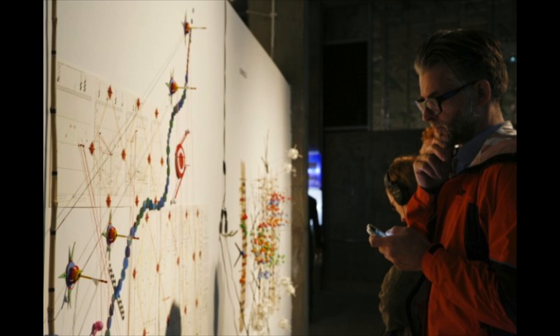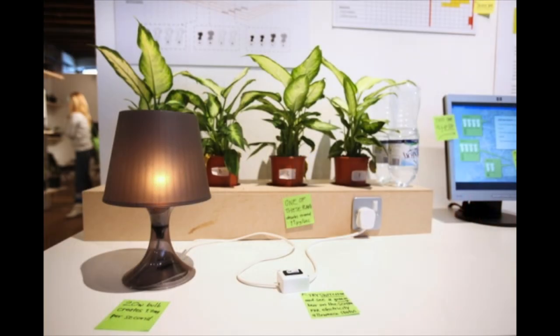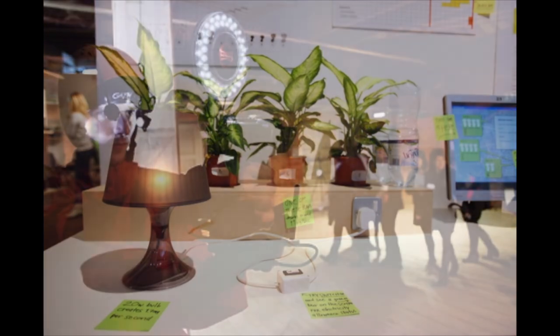The result is an exhibition of playful artworks that make visible or tangible complex statistics or issues about environmental sustainability, in order to provoke and inspire everyday people.